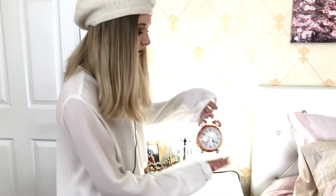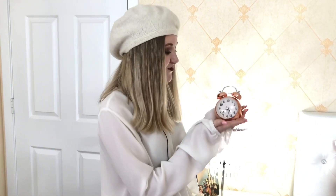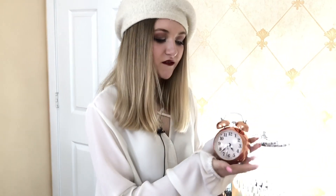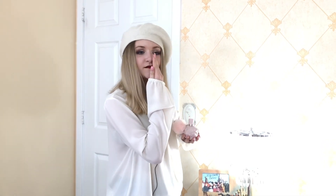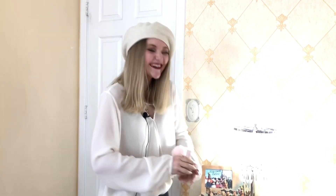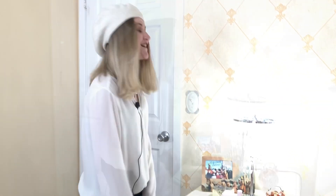Right here we have my clock. It is rose gold and it wakes me up in the morning. Here we have my Ariana Grande perfume — and don't hesitate to send me the cloud one either. I'm sorry, I just had to get that out.